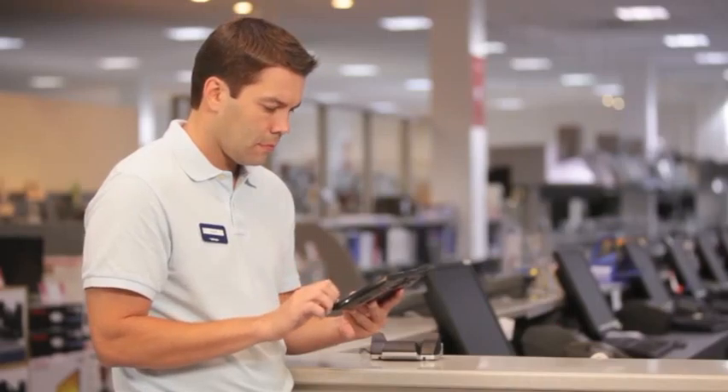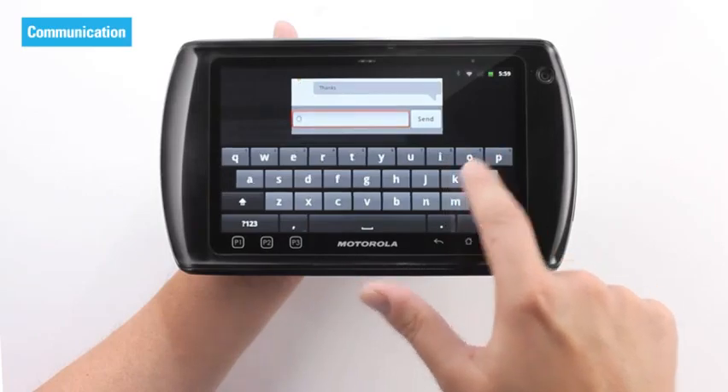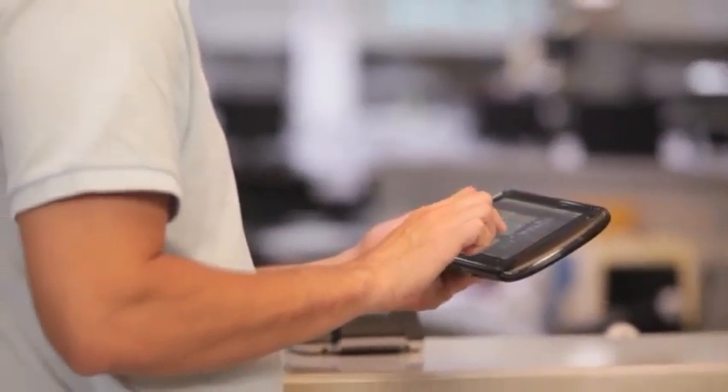Should staff need to coordinate efforts, communicating is easy with instant messaging, video chat, and a push to talk capability. Plus, the ET1 can allow managers to work where they're needed most.